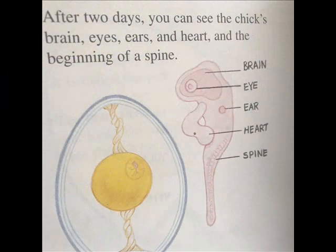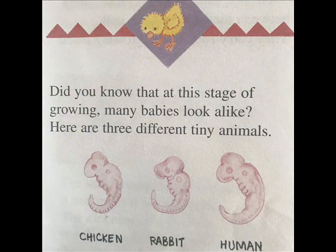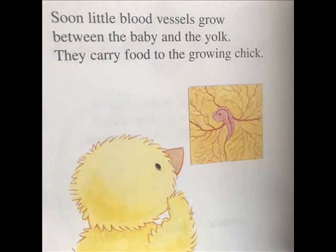After two days, you can see the chick's brain, eyes, ears, and heart, and the beginning of the spine. Did you know that at this stage of growing, many babies look alike? Here are three different tiny animals. Soon, little blood vessels grow between the baby and the yolk — they carry food to the growing chick.